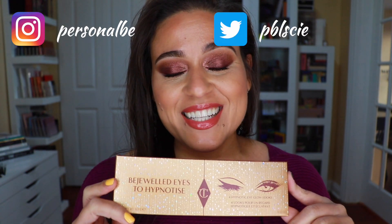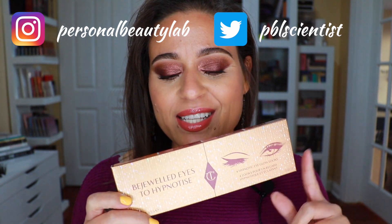Hi everyone, welcome back to my lab. Today's video is my first impression on the brand new Charlotte Tilbury Bejeweled Eyes to Hypnotize palette, part of her holiday collection for 2020. When I saw that she was going to have a new shimmer formula in this collection, I knew I had to try it out.